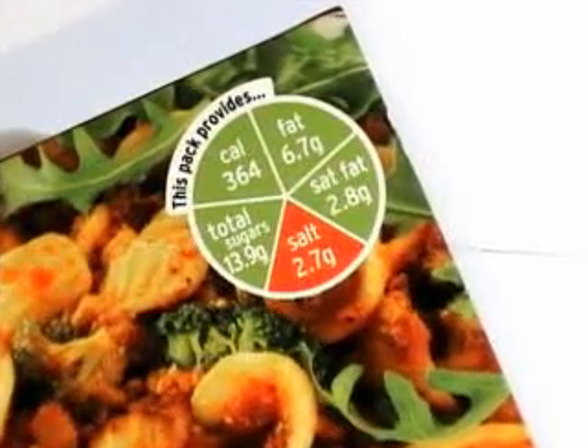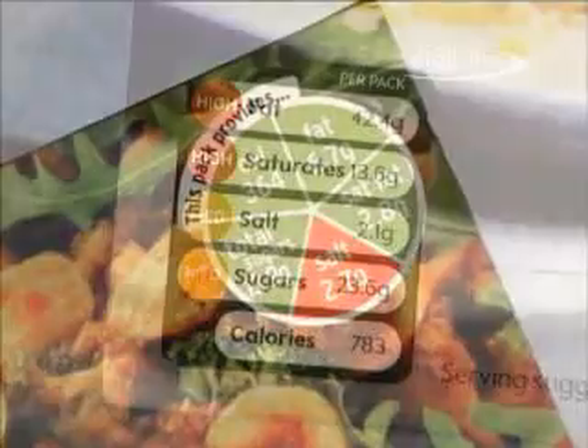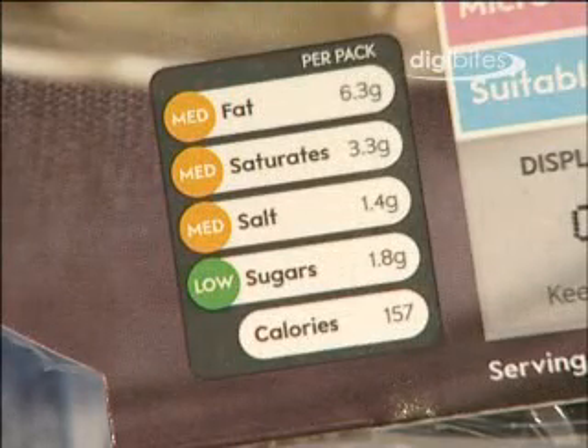Have you seen the traffic light colour coded labels? The red, amber and green colour coding provides simple advice on foods that have high, medium and low amounts of fat, saturated fats, sugars and salt.